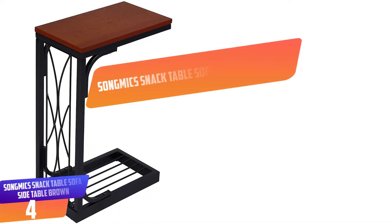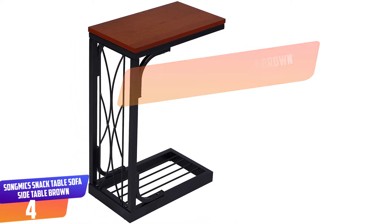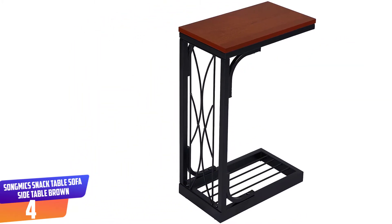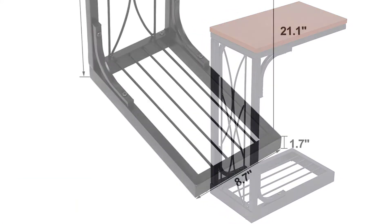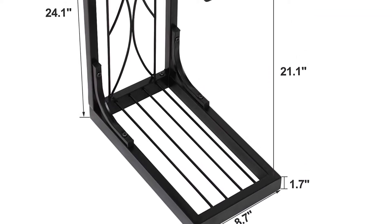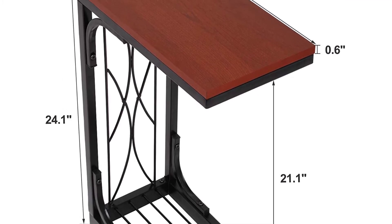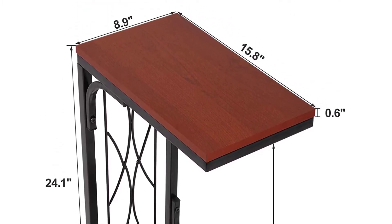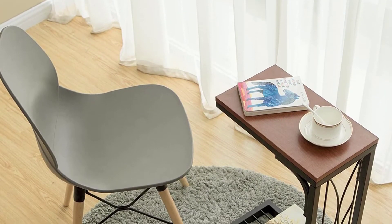Number 4: SONGMICS Snack Table Sofa Side Table Brown. The product is heavy-duty and can act as a side table for your living room. The wooden top is brown and has a sturdy C shape, and its metal frame provides additional durability. Additionally, the product is easy to install. The feet are fitted with plastic adjusters to prevent them from scratching the floor. It can fit under a low-clearance sofa and can also hold your snacks, cups, remotes, and iPad.